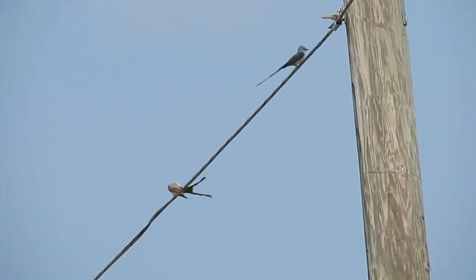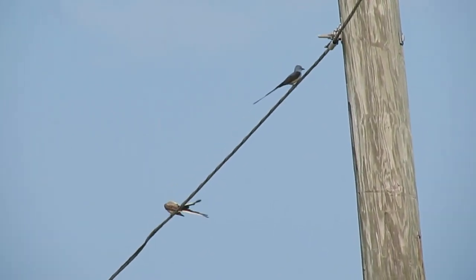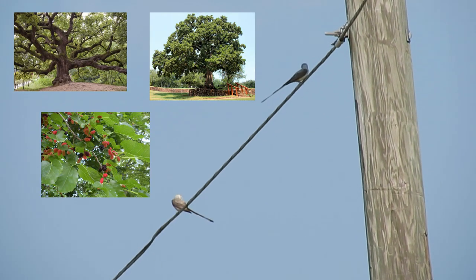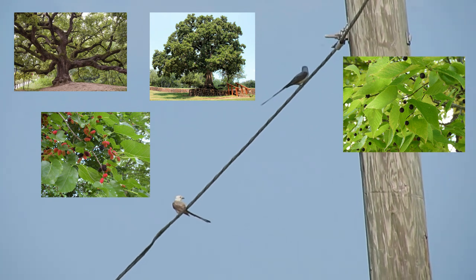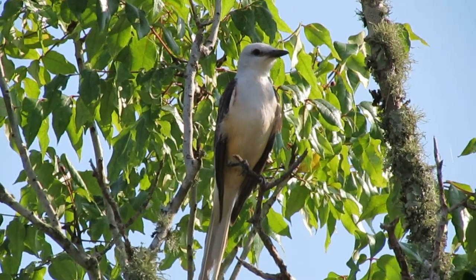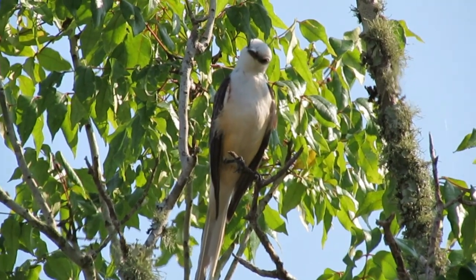On rare occasions, they forage for insects or berries by hopping from branch to branch in live oak, post oak, red mulberry, or hackberry, or by hovering near trees. In these areas, scissor-tailed flycatchers make sounds and have a call that sounds like this.